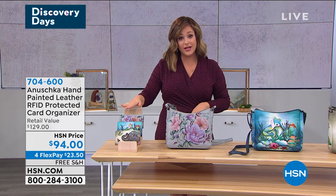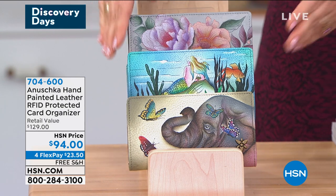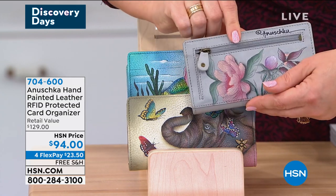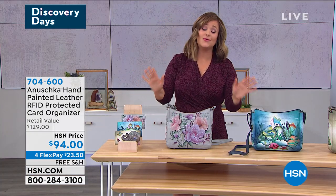Very limited — remember, 15 card slots, four slip pockets, RFID protection. The Belfiore will sell out any moment now, so if you want this one, please place your order as quickly as you can. 704-600 is your item number. I have so much more I want to show you — don't go anywhere. Grab a little refreshment, and come back. More Anushka on the way back.